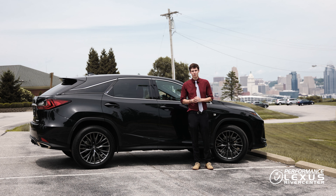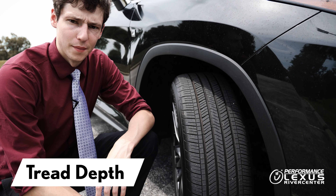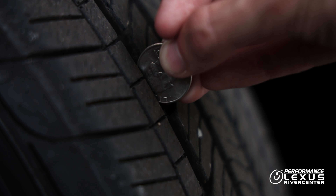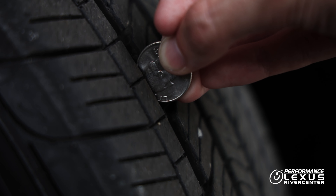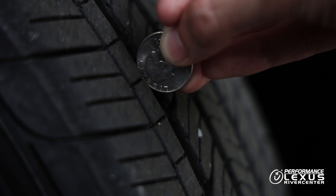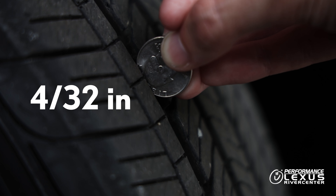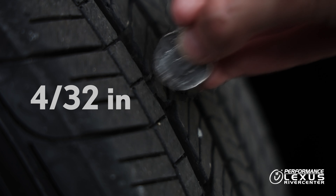There are several things that go into checking the overall condition of your tires. The first one is checking your tire's tread depth. The easiest way to check your tire's tread is using the quarter test. To perform the quarter test, place the quarter upside down in your tread and if you can still see the top of George Washington's head, your tires are below 4/32 of an inch. Anything at or below 4/32 of an inch, we recommend replacing your tires immediately.